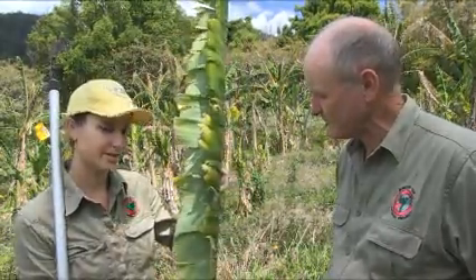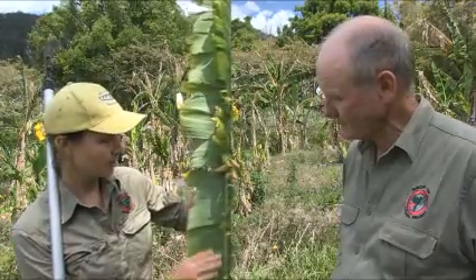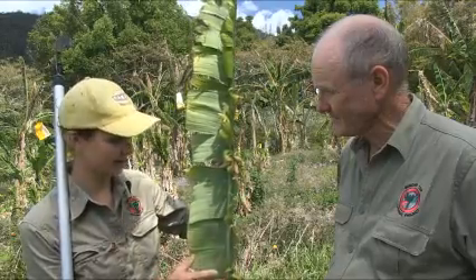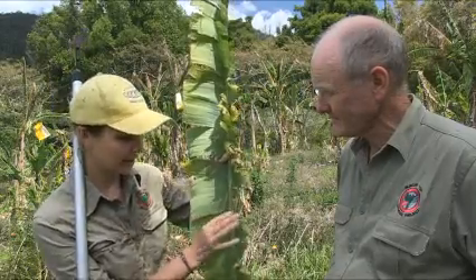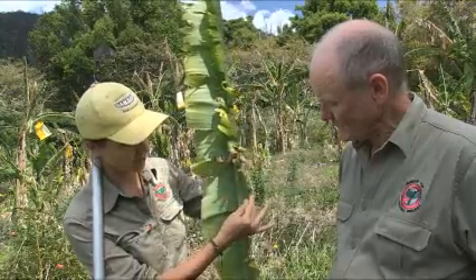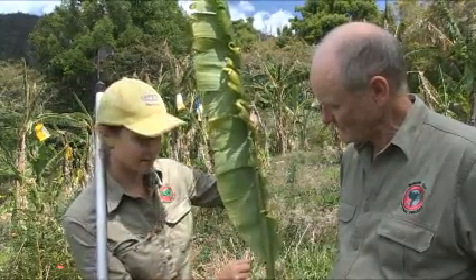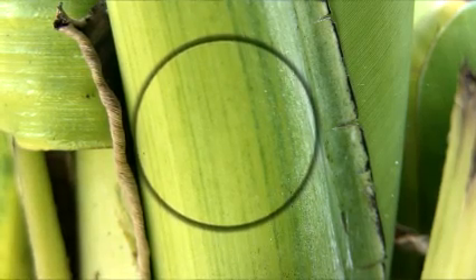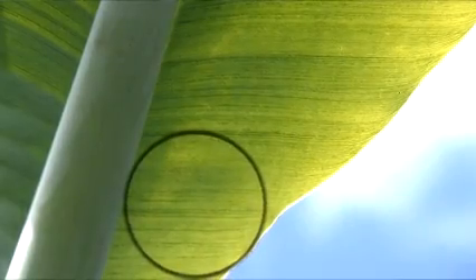What we look at is the newest leaves. With Bunchy Top they get quite short and narrow and stand more upright, and each new leaf does the same thing. We also look here — we've got some pale edges which curl upwards. But the definite symptoms are these dark green streaks up the midrib and also dark dot-dash lines through the leaves, and you can see those when you're looking through the bottom of the leaf up to the sun.